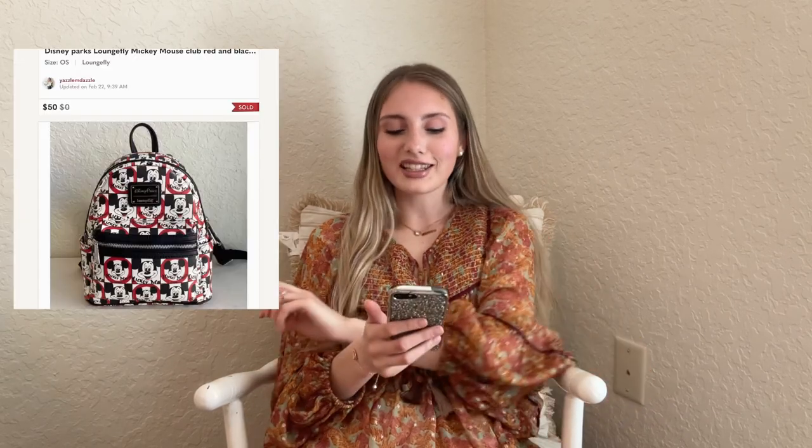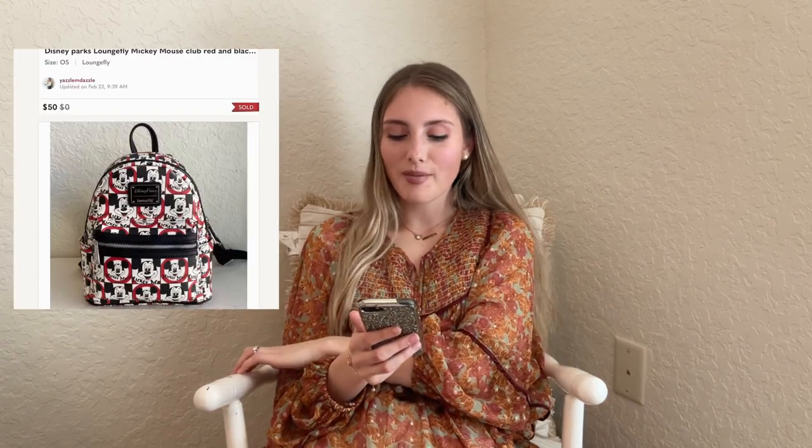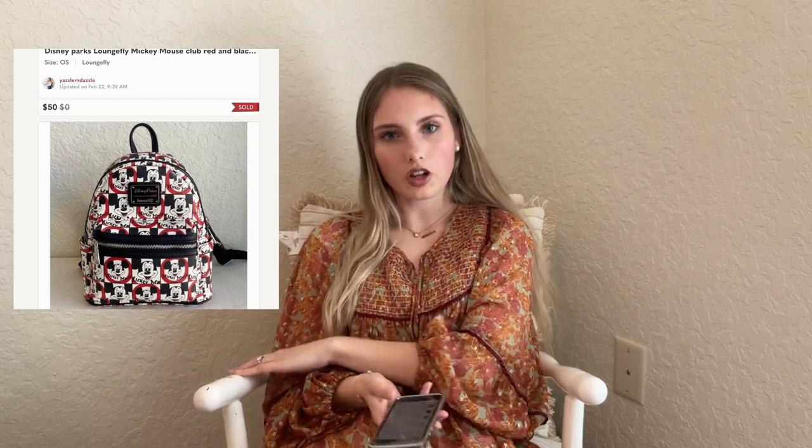Now we have this Disney Parks Loungefly Mickey Mouse Club red and black backpack. I bought this for $30 because I did go to Disney — I bought like three different cute little Loungefly backpacks. So I made my money back — $30 into $50. I got to wear it at the park, it was fun.